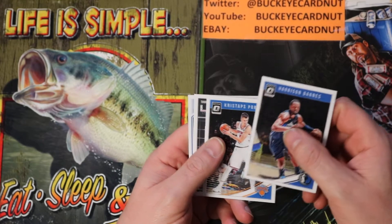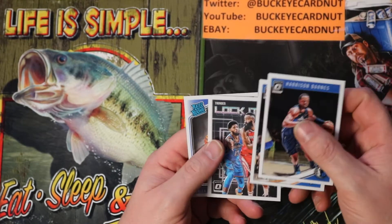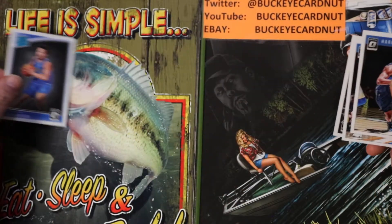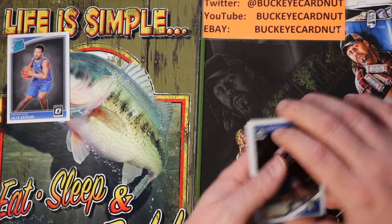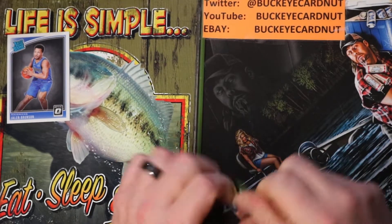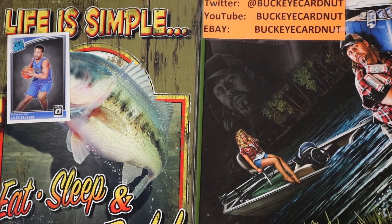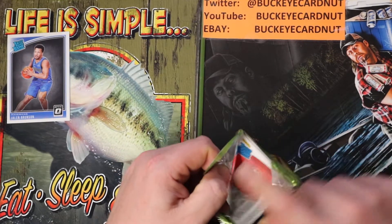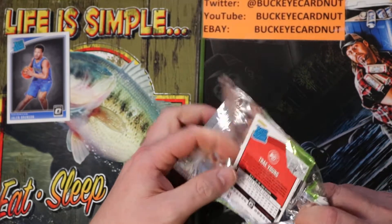Harrison Barnes, Kristaps Porzingis, Lock It Up Paul George, Mavericks Jalen Brunson. I'm a really big fan of this year's Optic — I've liked it in all three phases. Rated rookie — Trae Young. Nice!